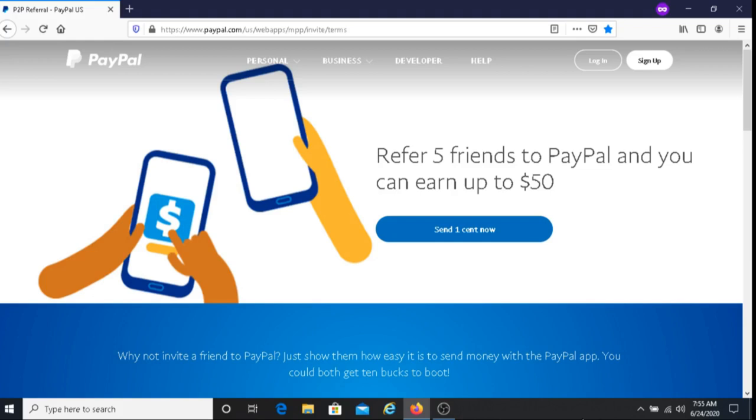The way it works is that first you would send one cent to a friend who doesn't have PayPal, then you would ask them to sign up and link their bank account or debit or credit card account, and then when they spend or send at least $5 or more by June 30th of 2020, you'll both receive $10.